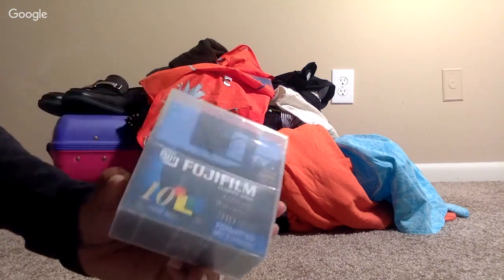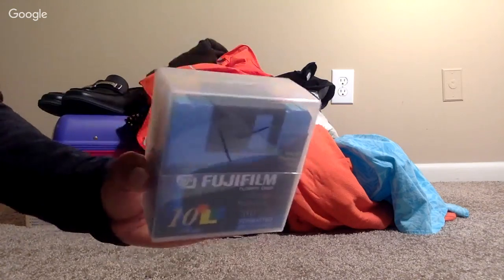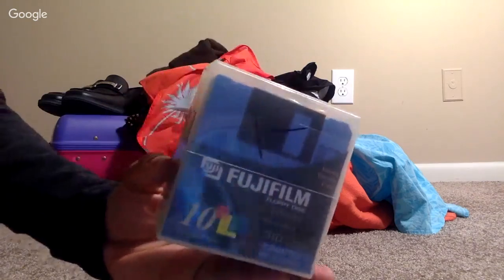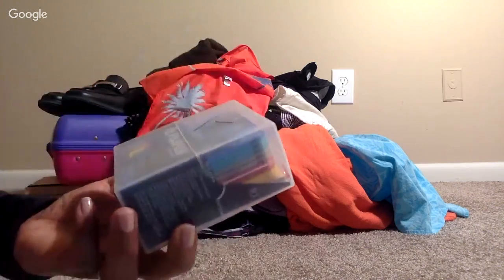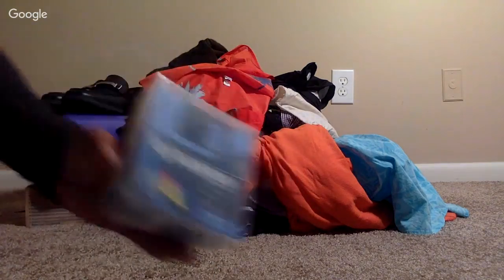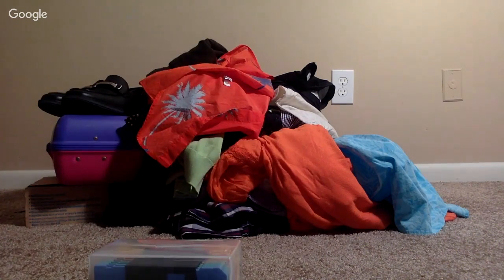We'll start with the hard goods first. I picked up this sealed Fuji Film floppy disk — a sealed pack of 10. I paid a dollar, as you can see marked on there. These go for about 10 bucks plus shipping — I see them going for ten dollars plus seven or eight dollars shipping. Not much, but it's an easy flip and easy to package. Before I go ahead, the total spent for this lot is about $150.